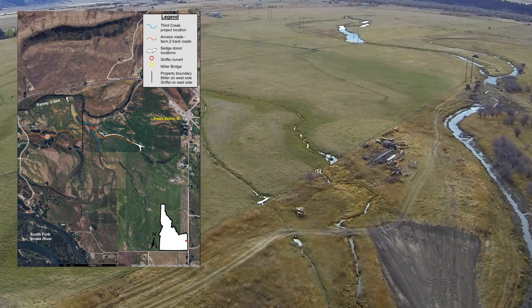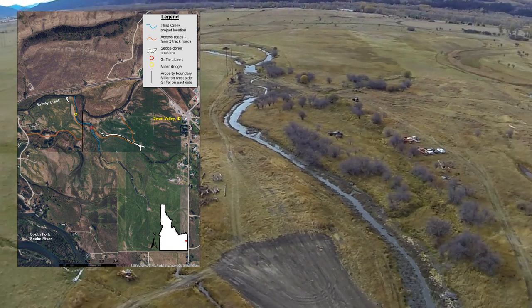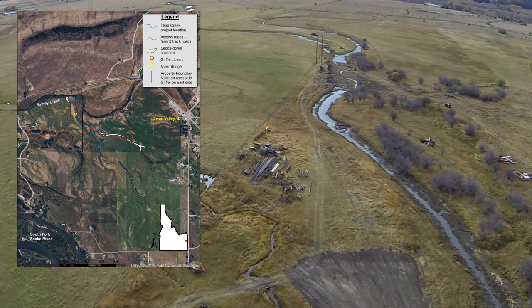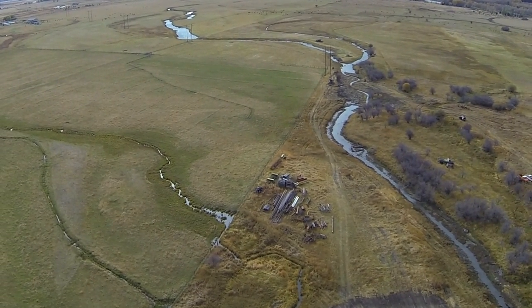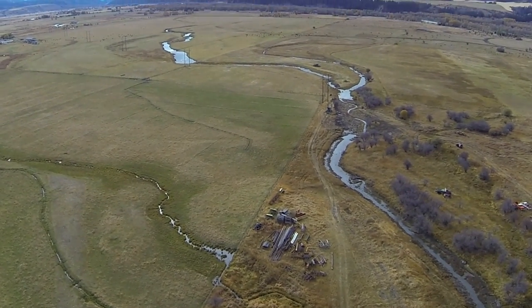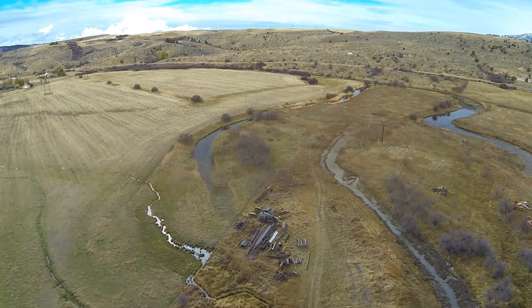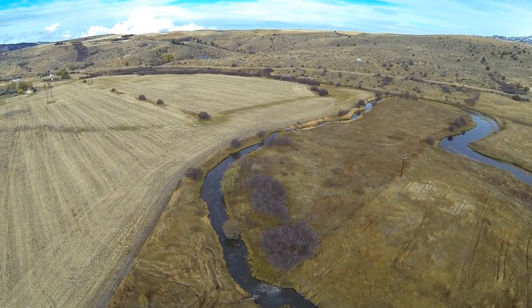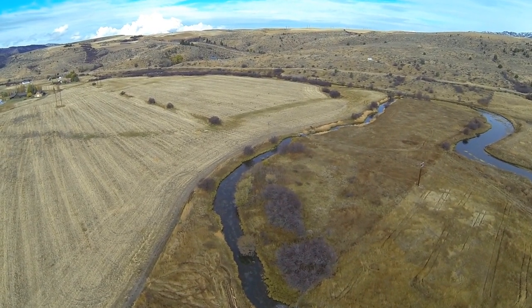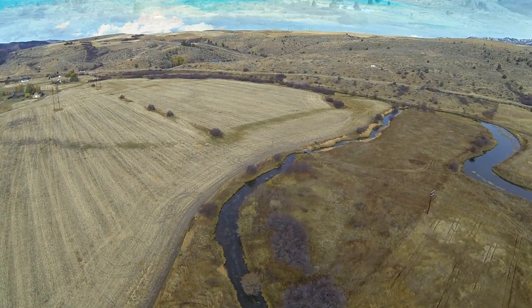Third Creek is located in Swan Valley, Idaho and is a tributary to Rainy Creek, which is one of the four major tributaries to the South Fork of the Snake River. Rainy Creek, like the other South Fork tributaries, is an important spawning tributary for native Yellowstone cutthroat trout. As a productive spring creek, Third Creek has relatively stable flows and has the potential to be great spawning and rearing habitat for Yellowstone cutthroat trout.